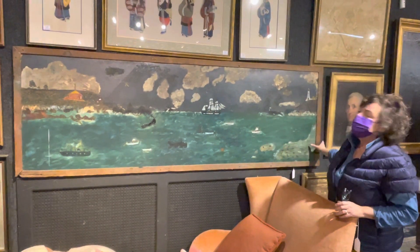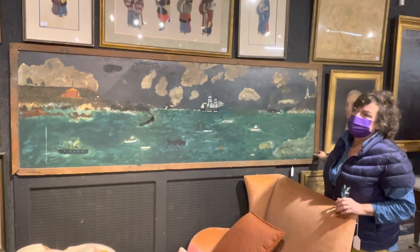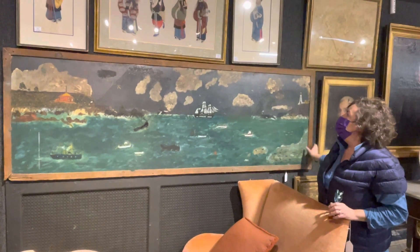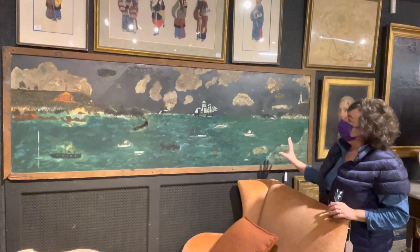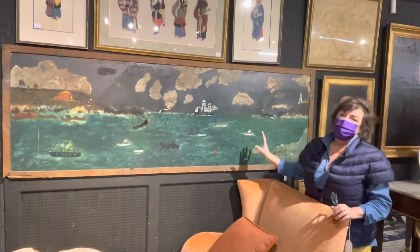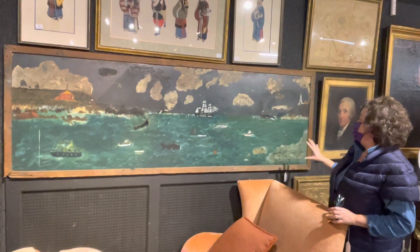He was a self-taught artist. He was the father of Peter Hunt, who we all know as a whimsical furniture painter. And the consignors — I had the pleasure of going to their home — bought this painting from Peter Hunt's antique shop and brought it home in the 1960s.